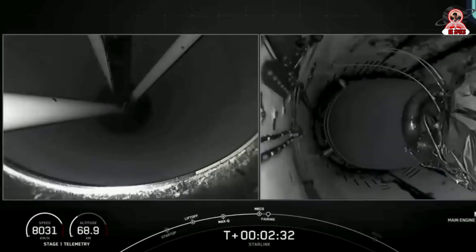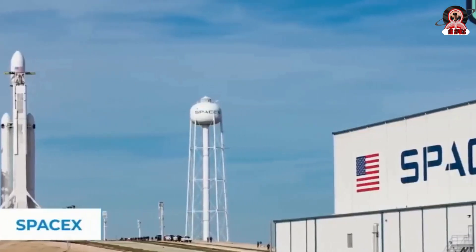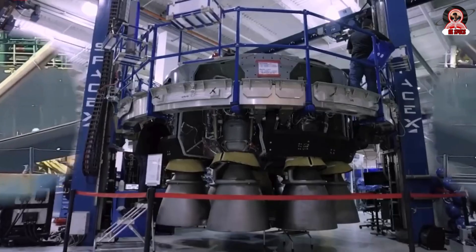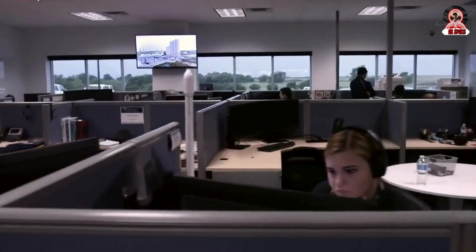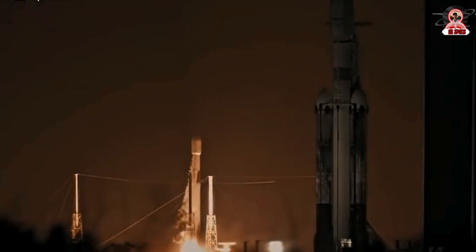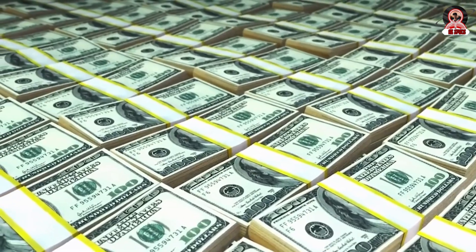Interestingly, some experts are predicting that SpaceX might soon retire the Falcon Heavy. Initially, Falcon Heavy was the most powerful operational rocket, until the introduction of NASA's Space Launch System. The Falcon Heavy uses three Falcon 9 boosters and has successfully completed nine launches. However, despite its impressive capabilities, the launch frequency of Falcon Heavy has been unexpectedly decreasing. This can be partly attributed to its unique position in SpaceX's rocket lineup — it isn't as powerful as the upcoming Starship, yet it's larger and more complex than the Falcon 9, making it less suitable for the range of missions SpaceX is increasingly targeting.